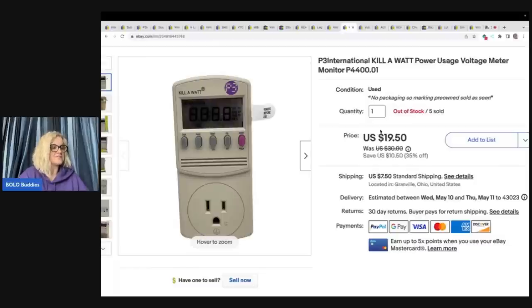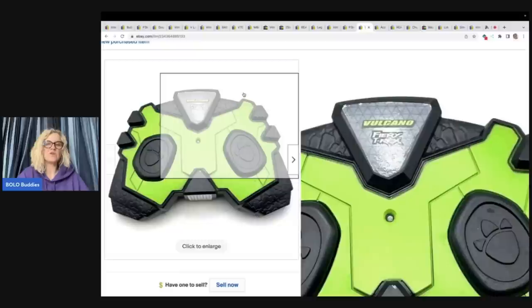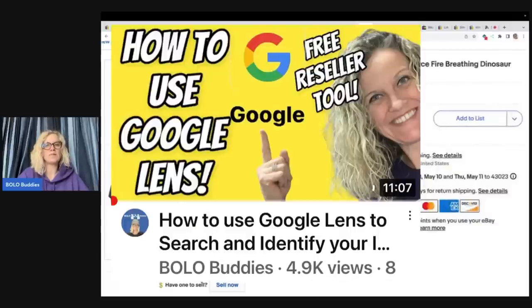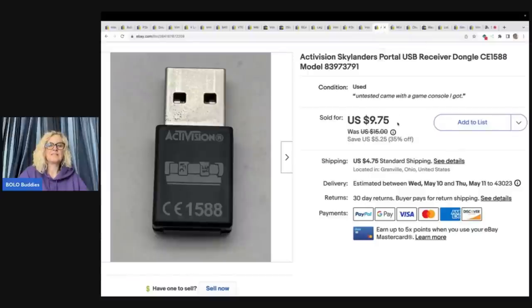Here's another one of those kilowatt items — this one sold for $18.60 plus shipping. Next is a replacement remote for a breathing fire dinosaur. For replacement parts like this, type what it says into the eBay search to figure out what it goes to. You can also use Google Lens — it's free, and I have a video on it; just type 'bolo buddies google lens.' It's a free tool every reseller should have. I got this out of the goodwill bins and sold it for $13 plus shipping.